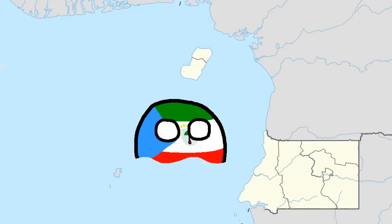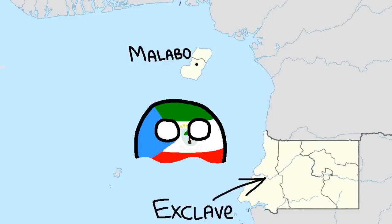Equatorial Guinea is one you might know for being very square-shaped, but their capital is actually located on an island. This means that the island is the main part of the country, while the square is by definition an exclave. 93% of Equatorial Guinea is an exclave.